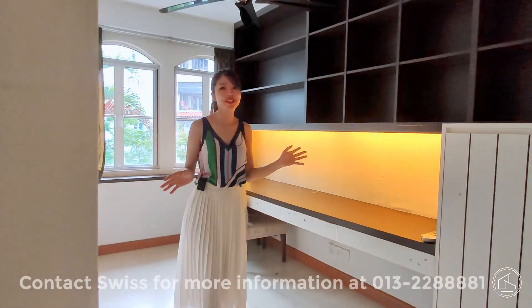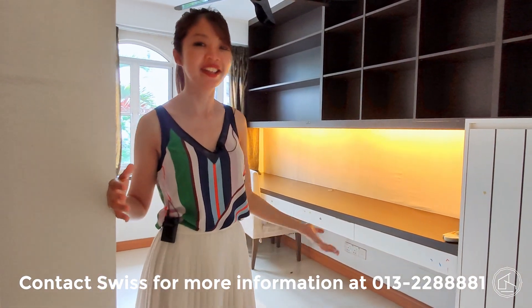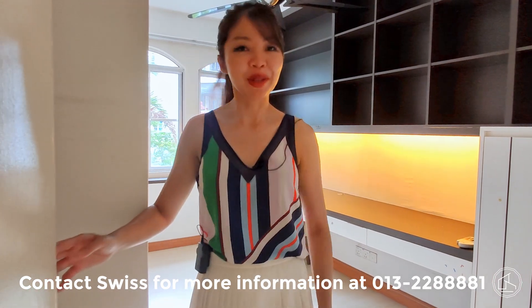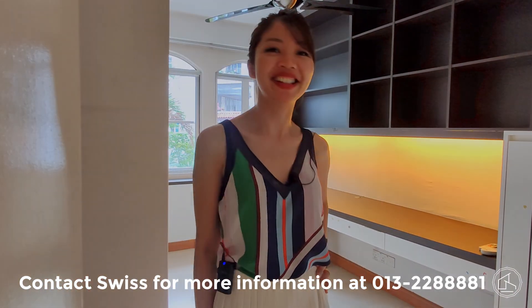If you like what you've seen in Andalusia and would like to find out more about this family space right in the heart of Bangsar, do give me a call. Until then, I'm Swiss signing off. Thank you for making real estate sexy again.